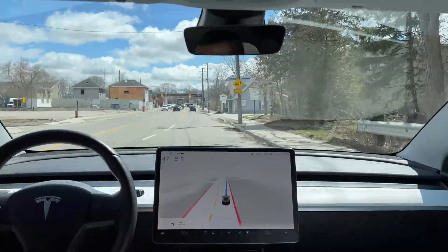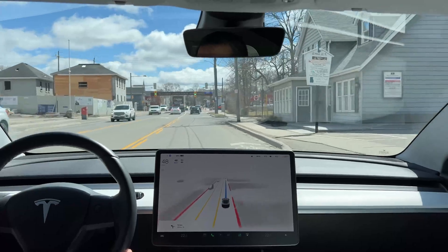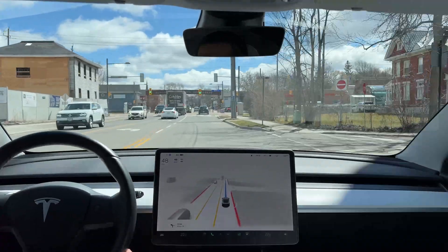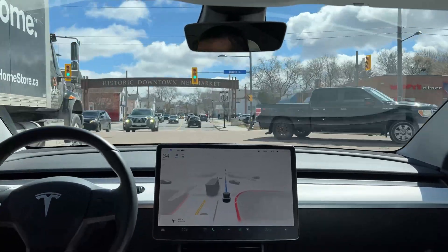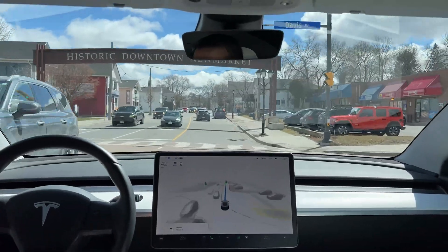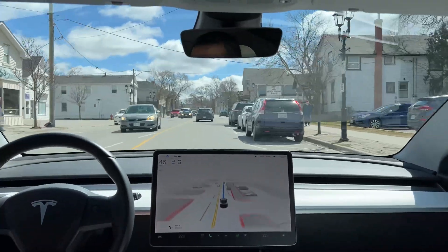I think we are taking a right if I'm not mistaken at this intersection. Hello, another Tesla — there's a white one. Oh no, we go straight. Of course, the F-150 decided to go ahead of us.